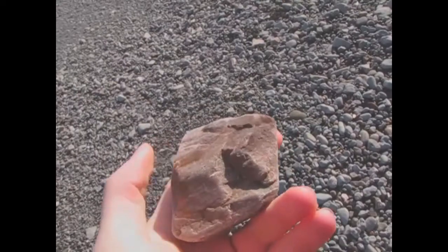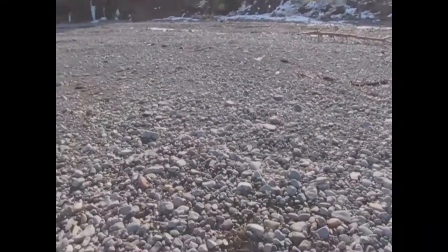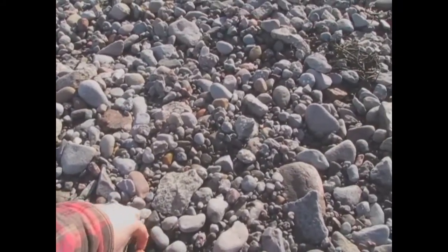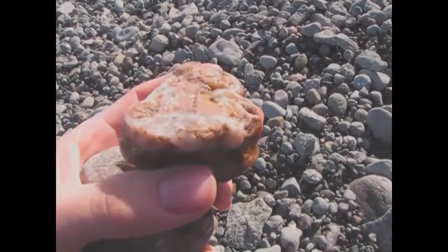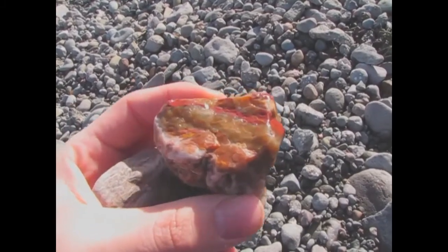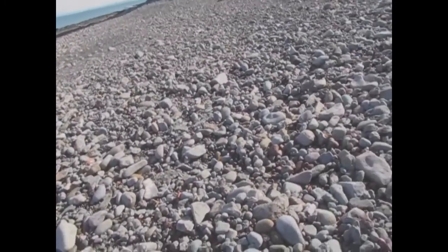I'll take that home. Forgot my bucket so using a Sobeys bag, but hey, whatever works. Just got down here so not been looking around too much, but it definitely seems this is going to be a decent area. That is cool — let's definitely keep this beach in memory.